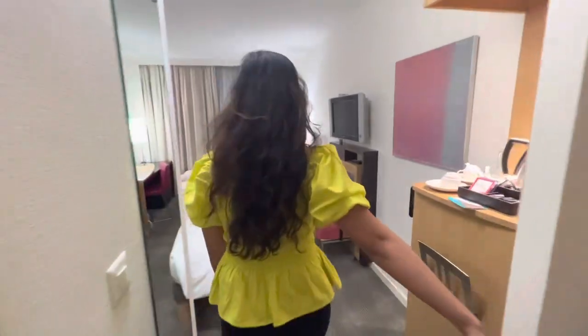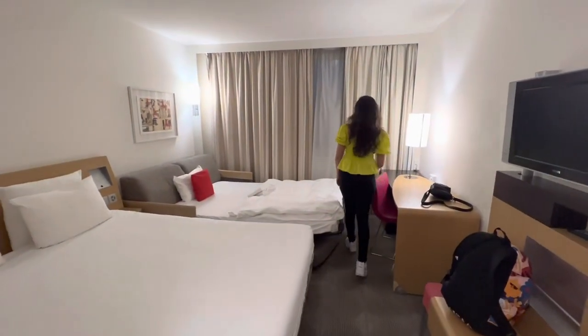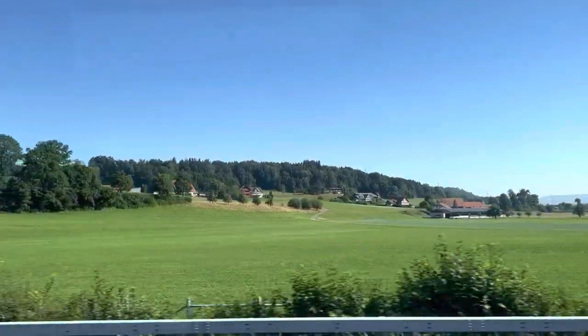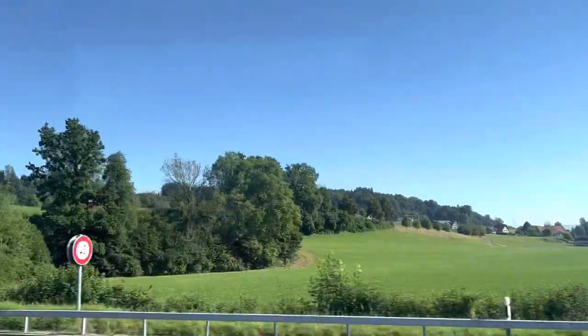Here's our room — we stayed here for two nights. We didn't see the city, but this was our last day of the trip and this was one of the best hotels we stayed in during Switzerland.